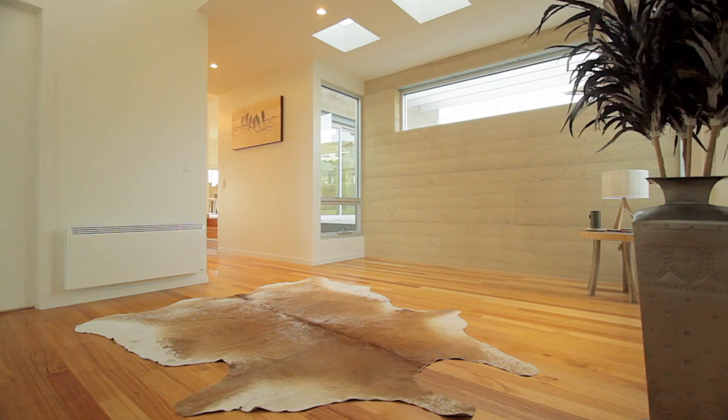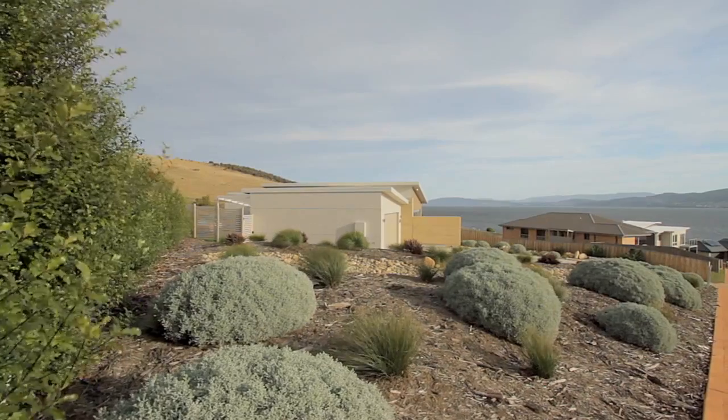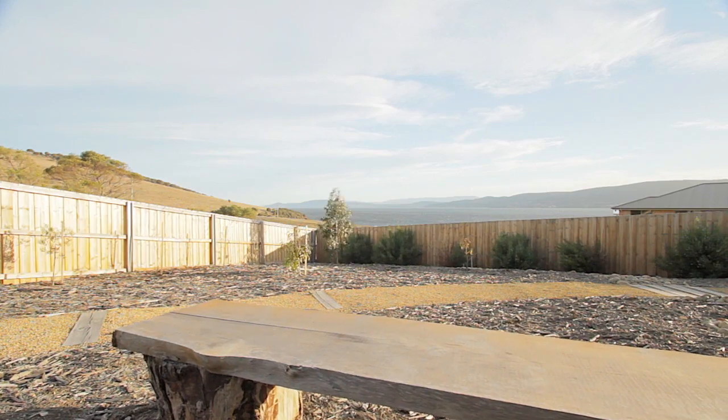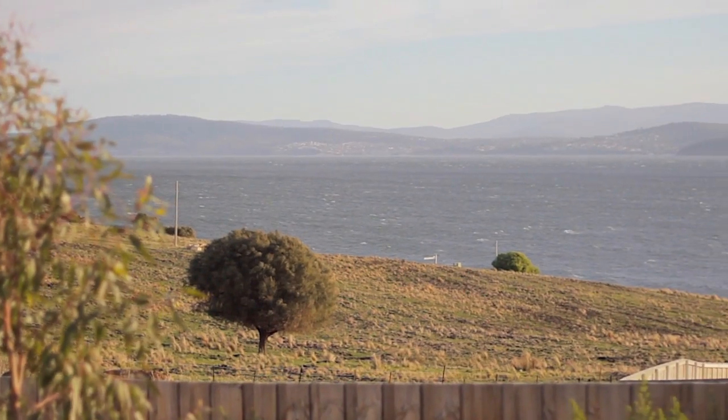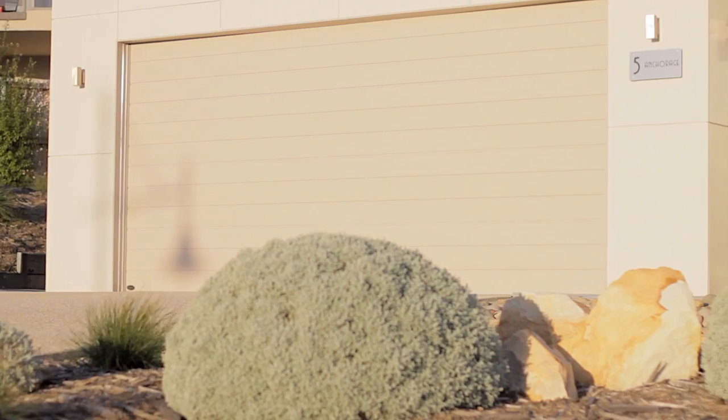A handy sunroom or atrium is adjacent to the bedrooms and provides versatility as a child's play area, for study, or extended living. The low maintenance landscaping around the home includes plenty of native plantings and blends naturally with the urban chic feel and tones of the dwelling. A double garage with auto door provides ample vehicle accommodation.